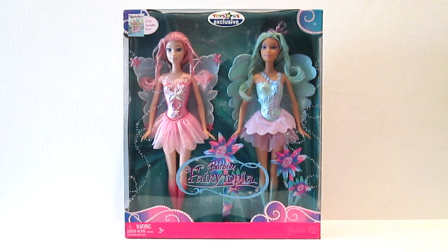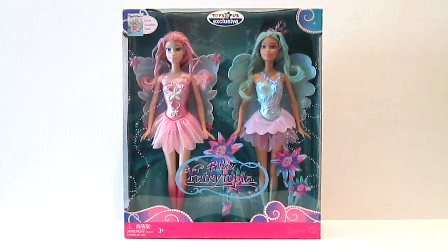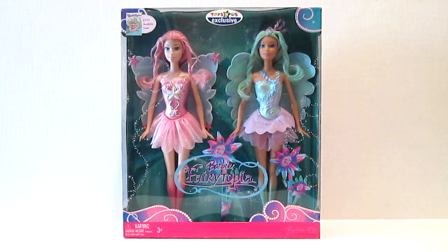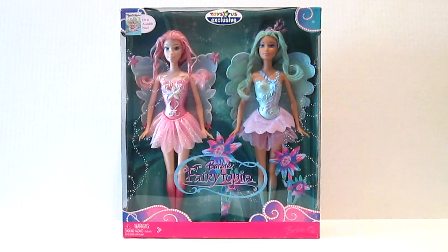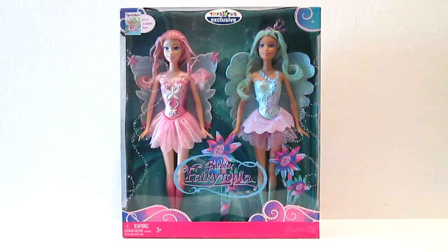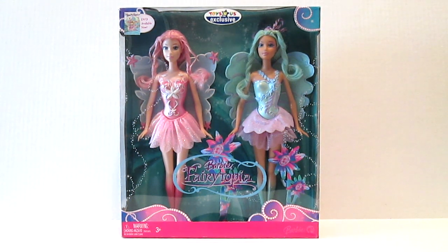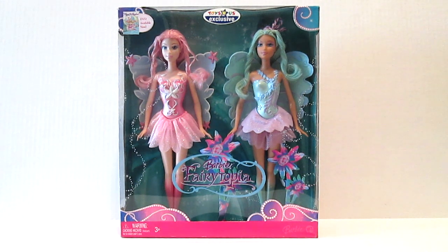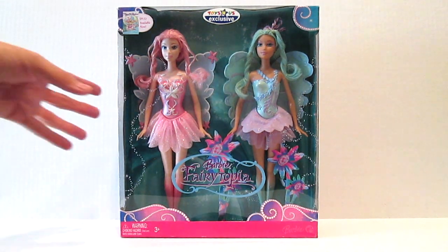What's going on everybody? Welcome back. Today I'm going to be sharing with you this Barbie Fairy-topia 2-pack. We're going all the way back to 2007 for this one. Fairy-topia was a DVD available in 2007 — one of the Barbie movies — and these two beauties are part of the story. This is a Toys R Us exclusive 2-pack and we're going to get a good look at it.